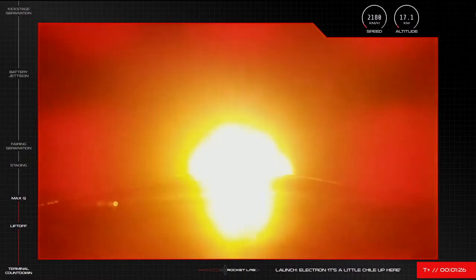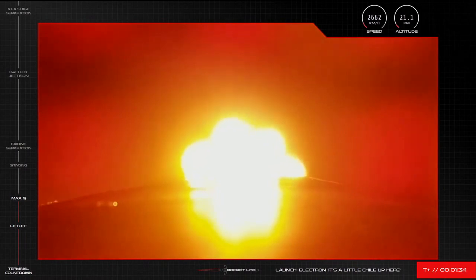There's the call out. Electron has successfully passed through Max Q. Propulsion is continuing nominally on the first stage as we approach the next event in Electron's ascent.